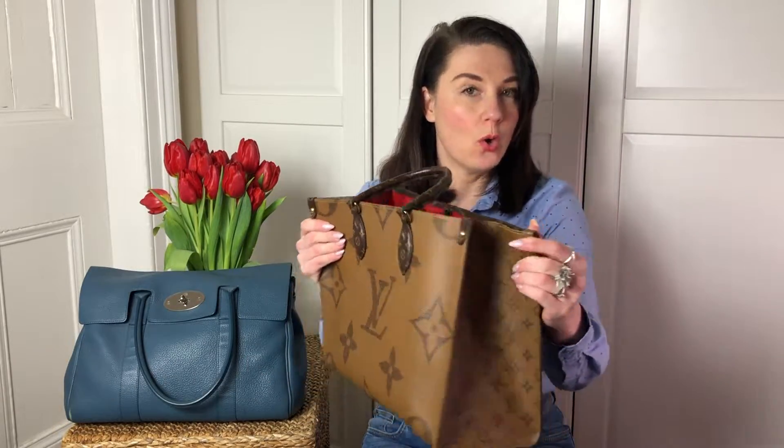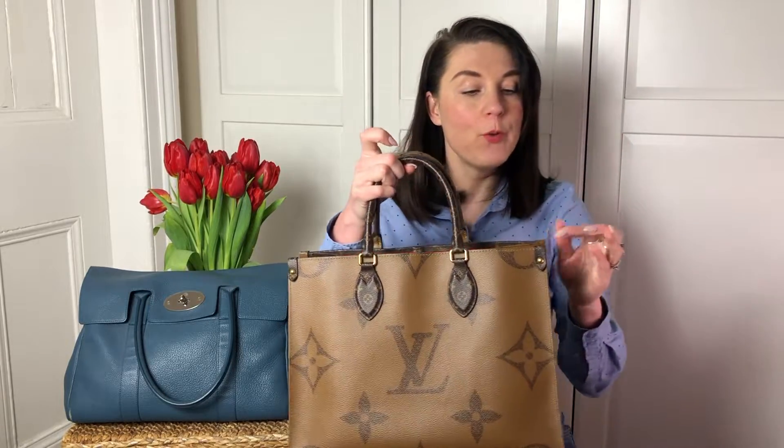Another unique detail are those tiny little attachments at the corners of the bag. I believe they're there to increase durability and protect the corners from wear and tear. Very smart move.